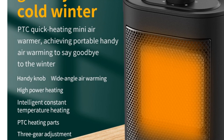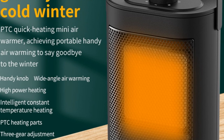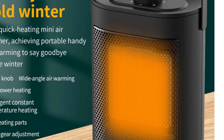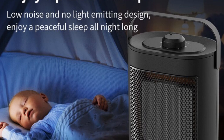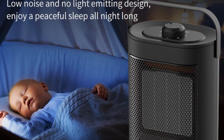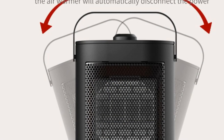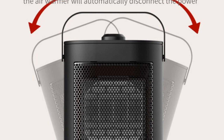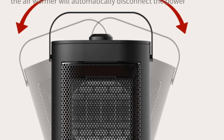Its low noise operation ensures a peaceful environment while keeping you warm. In conclusion, the Rotatable Electric Heater is a reliable and efficient heating solution. With its adjustable thermostat, overheat and tip-over protection, and various installation options, it offers convenience and safety. The PTC heating element and aluminum-sheet radiating design provide quick and widespread warmth, and the anti-flammable PTC material guarantees durability and safety. Whether for your bedroom, living room, or office, the Rotatable Electric Heater is an excellent choice to keep you comfortably warm.